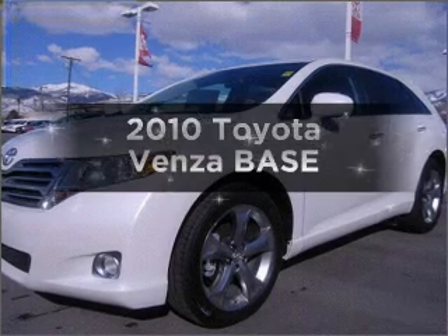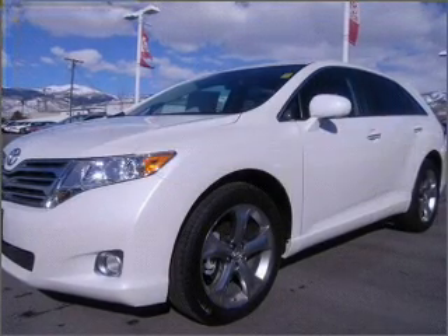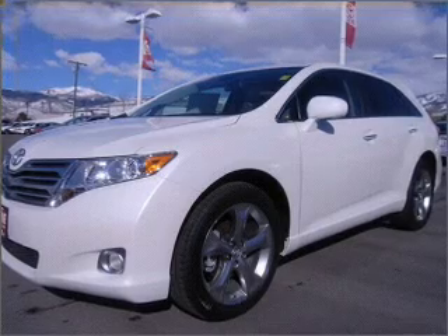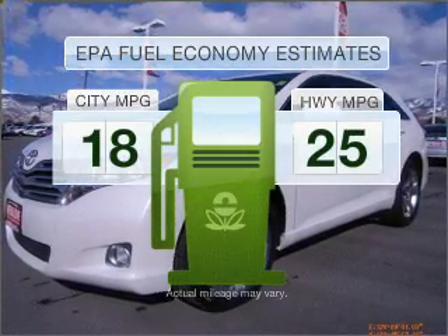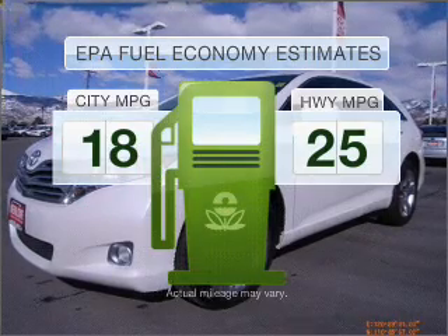Imagine yourself in this 2010 Toyota Venza. If you're looking for an automobile with great attributes, look no further. Save your money. Make less trips to the gas station to fill your gas tank when driving this fuel-efficient vehicle.